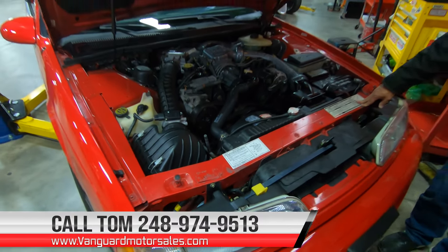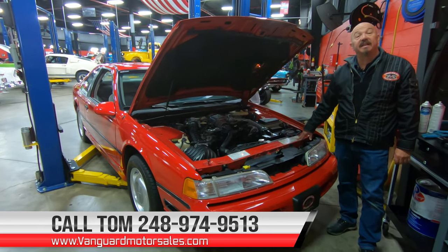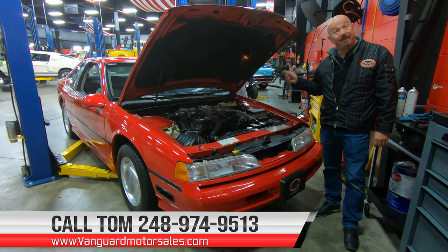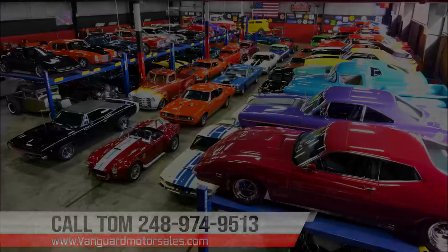Guys, give us a call — 248-974-9513 — and let Vanguard Motor Sales park this dream in your driveway. We'll see you next time.